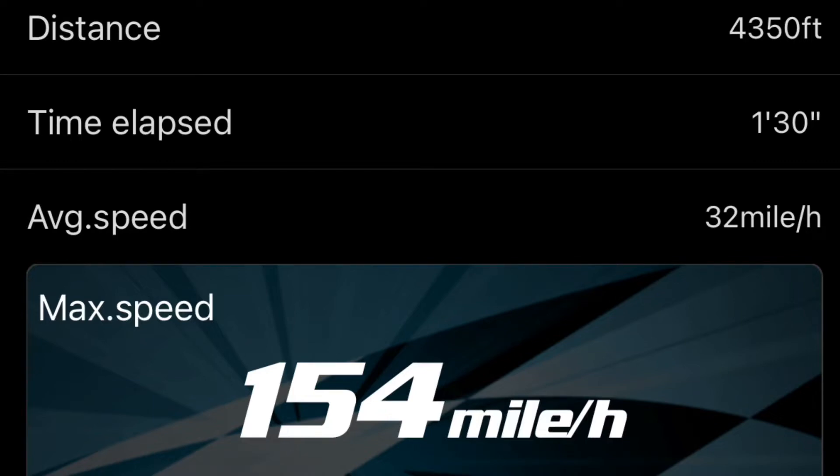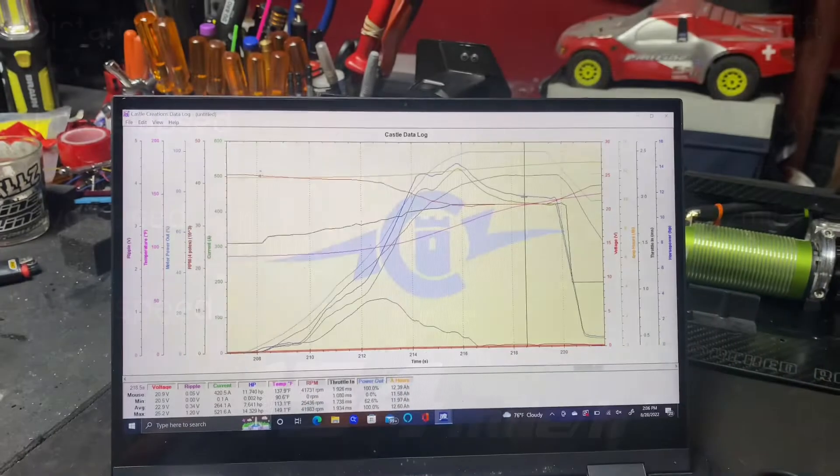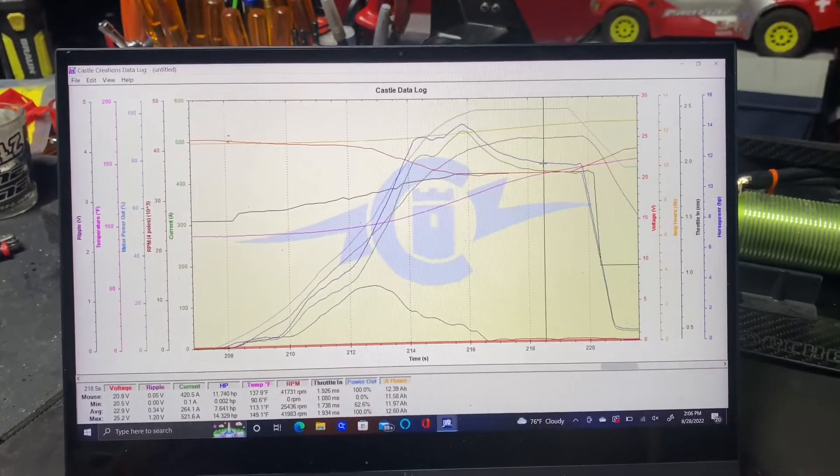What's up guys, this is a data log from my 154 pass with GRPs and I'm just looking for some constructive criticism. Here you go, here's the data log from the 154 pull.